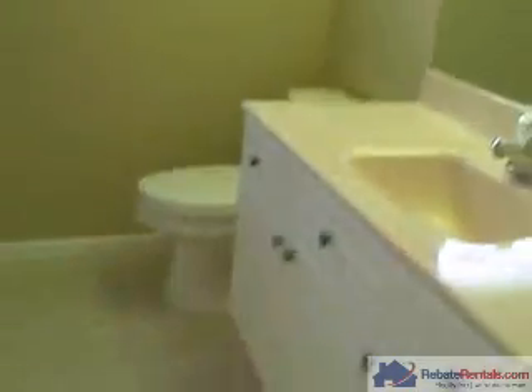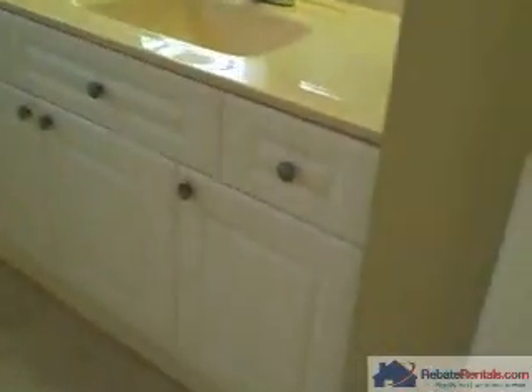This is the common hall bath. Again, tile floors, shower tub combination, and a cultured marble vanity.